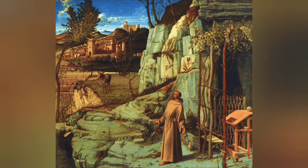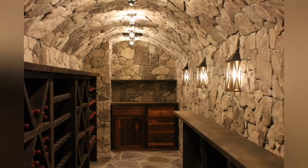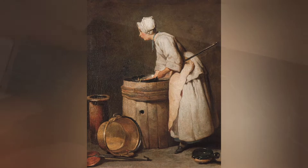Verdigris was easy and cheap to produce. In 18th century Montpellier, France, it was manufactured in household cellars, where copper plates were stacked in clay pots filled with distilled wine. The verdigris was scraped off the metal and ground into pigments weekly by the women of the household.